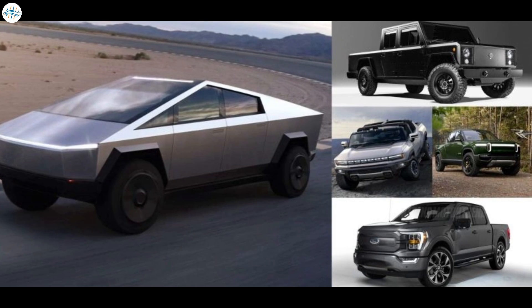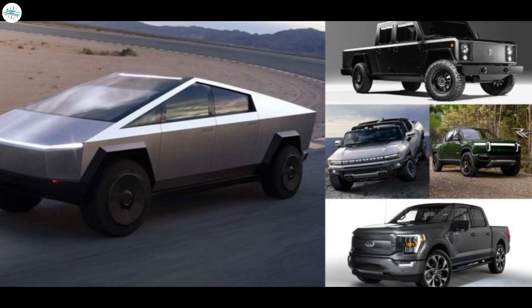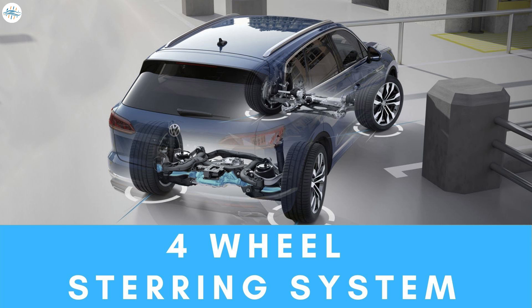And as if it wasn't incredible enough already, Cybertruck will feature even more great things that have yet to be revealed. But before talking more about it, let's see what this four-wheel steering technology actually is, how it works, and what benefits it can provide the vehicle.